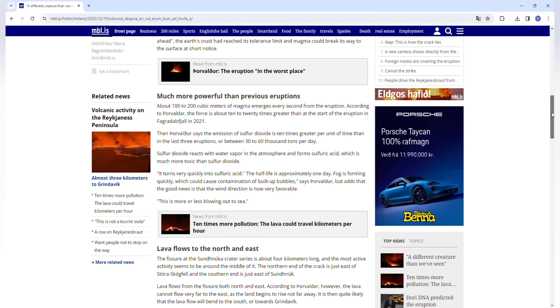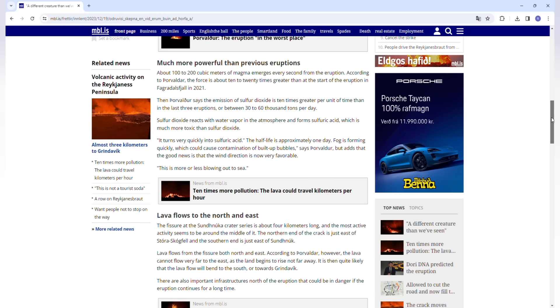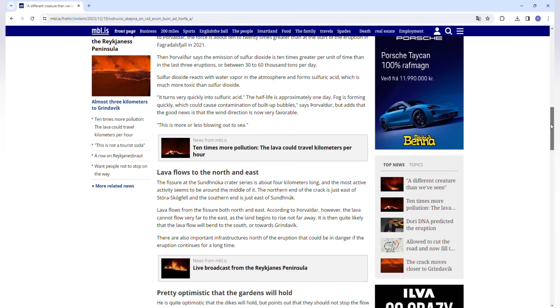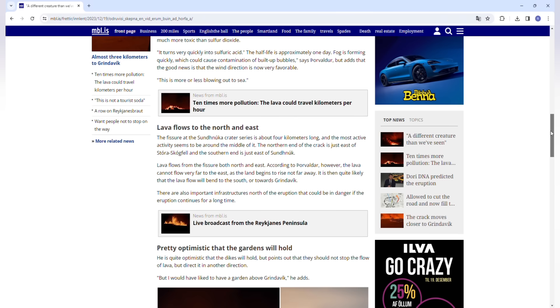The airport has been reopened — planes are landing at night from Lisbon and Madrid, with more planes to land and depart tomorrow. There is not much ash in the air. Lava flows from the fissure both north and east; however, as the land begins to rise not far away, it is quite likely that the lava flow will bend to the south or towards Grindavik. There are also important infrastructure points north of the eruption — including the airport and highway — that could be in danger if the eruption continues for a long time.